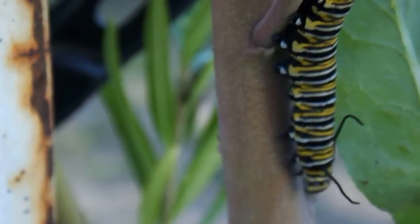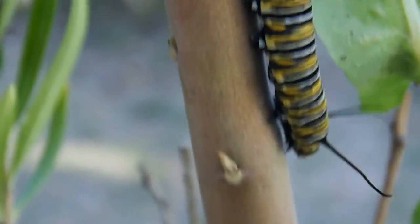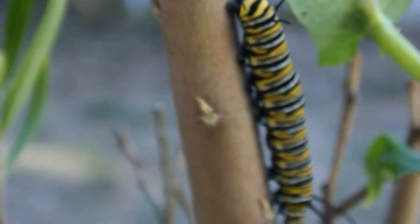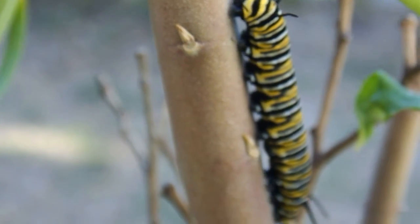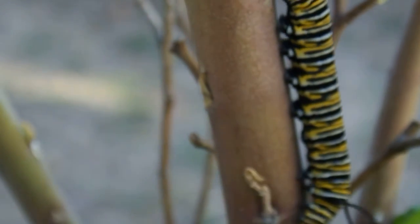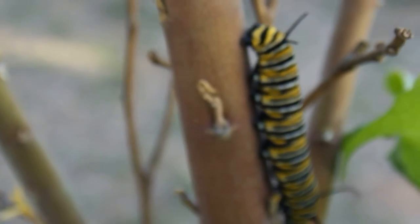Look at those little front legs, they must have little claws on them or something. Look at the movement of that. It's incredible how lucky you were just to have two legs.